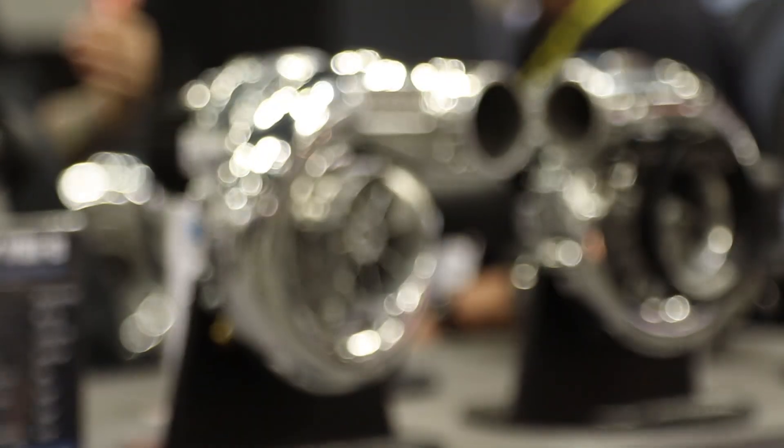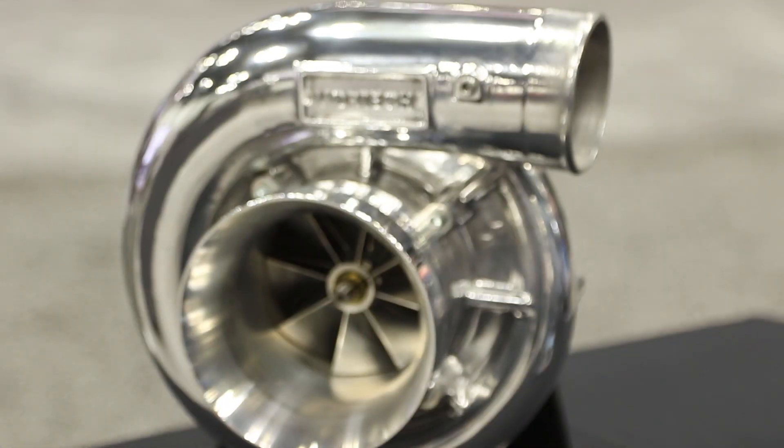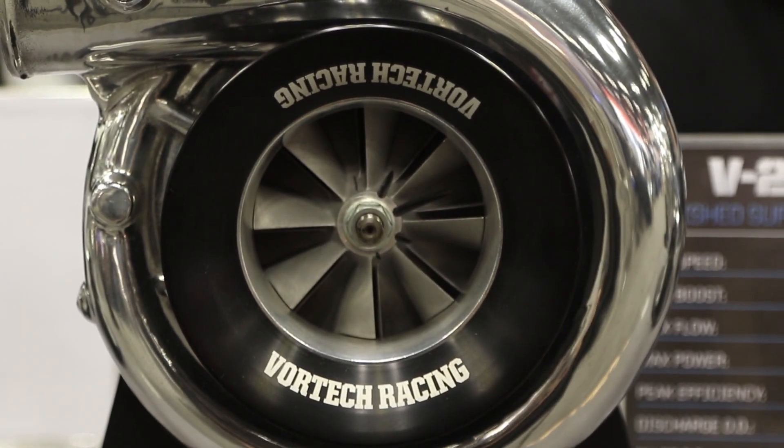Lance, there's one thing we all love — putting more air into our air pump so more air comes out and we can all make more horsepower and go faster. If people want more information about what you're doing over at Vortec Superchargers, where do they go? VortecSuperchargers.com. We're here at PRI — we'll see you in the next video.